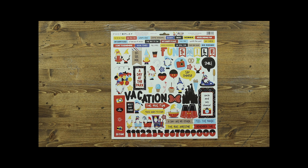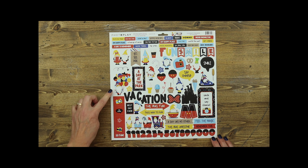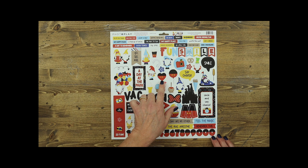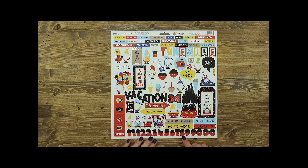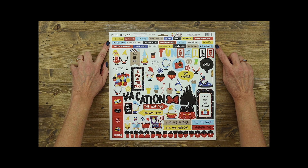The last piece in this collection is the 12x12 elements sticker sheet. It includes numbers, fun icons, tags, lots of elements for titles, and of course Tula and Norbert getting into mischief at the theme park. I love the little balloons and the treats — how cute is this little churro? There are also lots of words you can add to a card, a layout, or even a traveler's notebook.